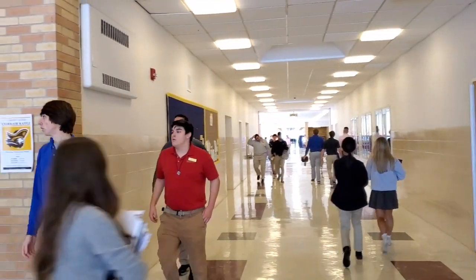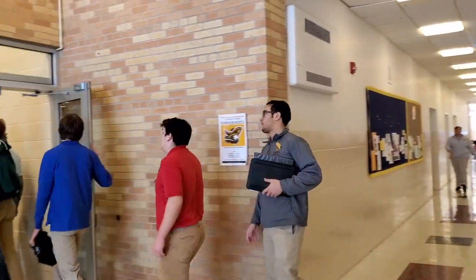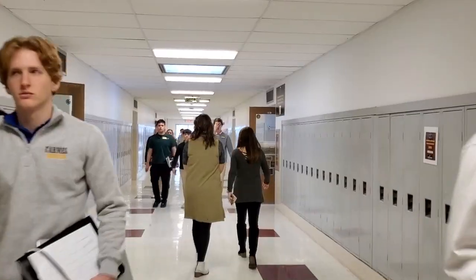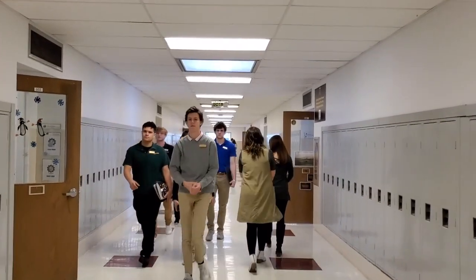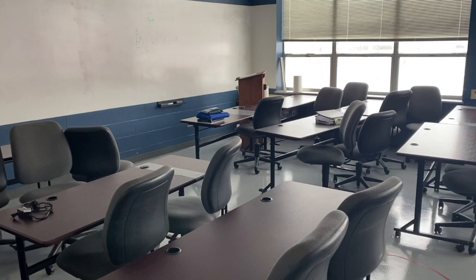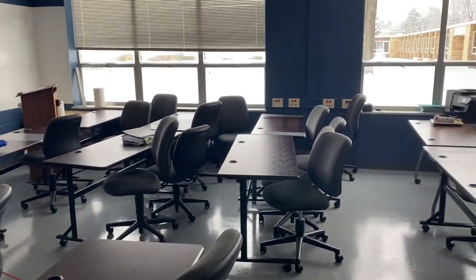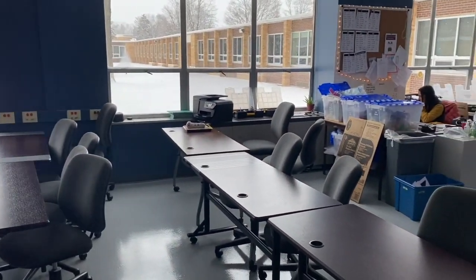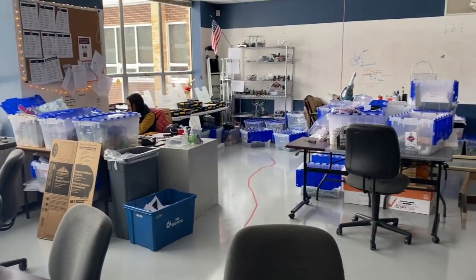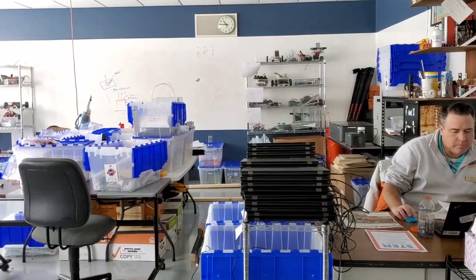The school bell just rang, which means it's time for students to head to their next class. Let's take a look at one of Carmel's STEM classrooms. Students haven't arrived yet, but we can see that the teachers are already here. Teachers spend most of their time in the classroom so students can come and ask for help whenever they need it.